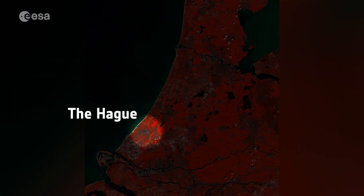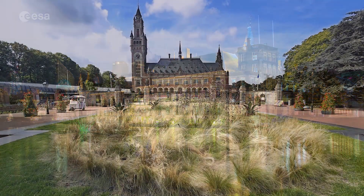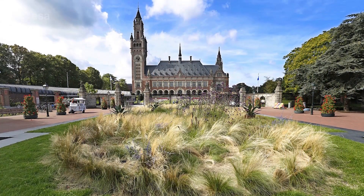The Hague is just north of the port, visible along the North Sea coast. The Hague is home to the Dutch seat of government, and the city also hosts the International Court of Justice and the International Criminal Court.